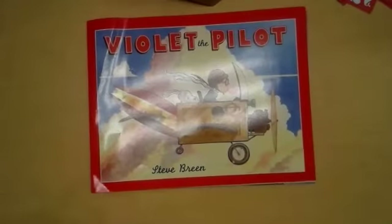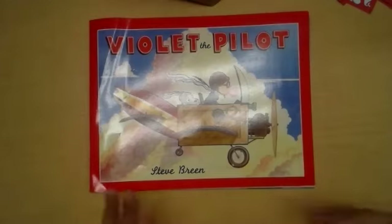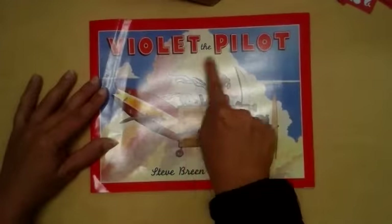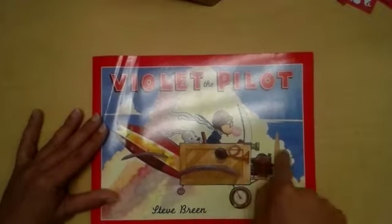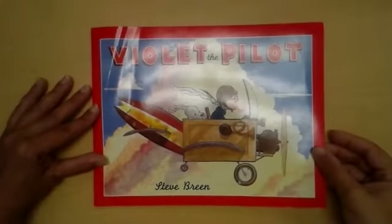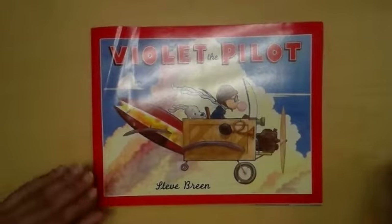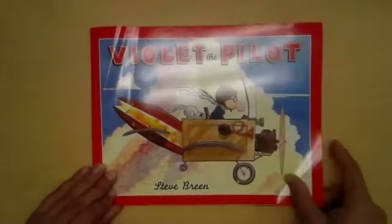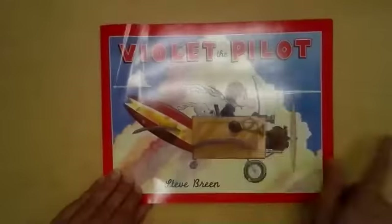Good morning everybody. Today we're going to go over our mental images, but we're going to look at pictures — we're not going to read the story. You are basically going to tell a story through the pictures. Our story is called 'Violet the Pilot.' What do we notice about this person? She's flying something. What do we know about pilots? Let's use that background knowledge. Characters and setting help us create mental images.